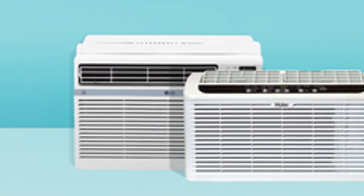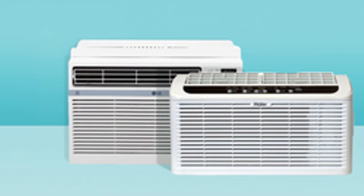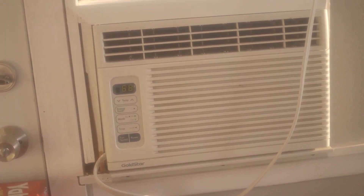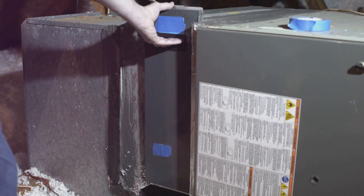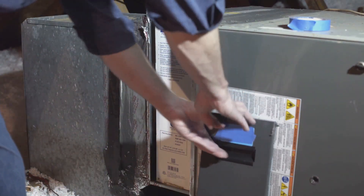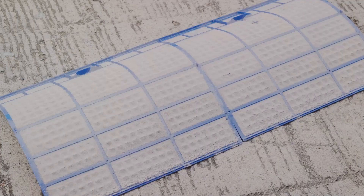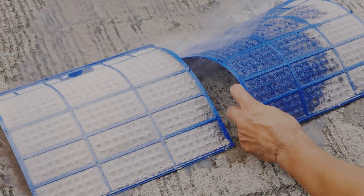Step 1: Turn off your AC. Safety first, always. You don't want any surprises while you're working. Step 2: Locate the air filter. Check your user manual if you need a hand — it will guide you to the exact location of the filter. Step 3: Carefully remove the filter. It might look a little dusty. That's okay — that means it's doing its job.